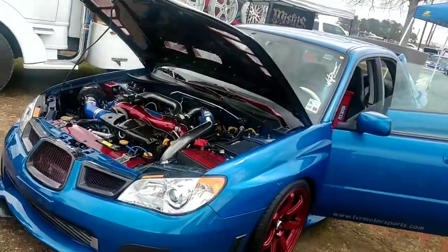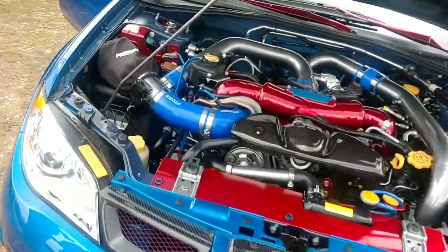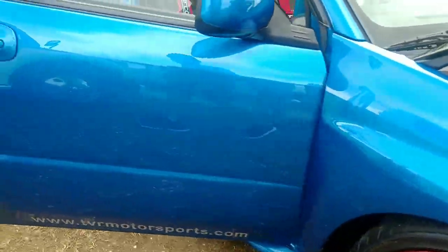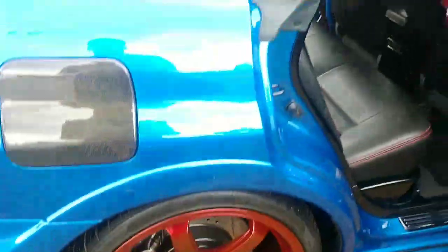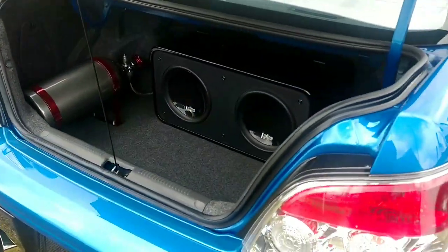Representing Subaru here at the Lone Star Throwdown — got a Hawkeye and a World Rally Blue. Full custom interior, rope cage, detachable steering wheel, five-point harnesses. Got a shot of nitrous too.